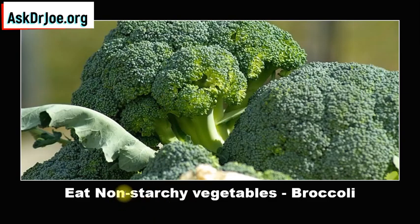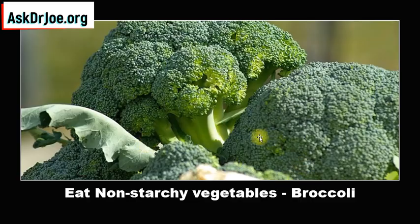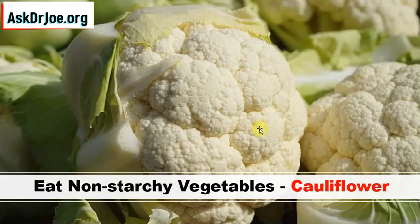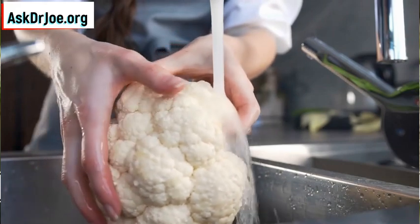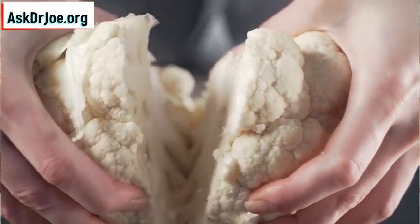We're also going to be adding non-starchy vegetables like broccoli. Broccoli is a low-energy food. Because one of the things we also want to achieve is to reduce our visceral fat percentage. To reduce visceral fat, you need to be eating foods that are low-energy, low-calorie, like broccoli, kale, and collard greens. And also cauliflower — we need to add cauliflower in week 1. Non-starchy vegetables — that's the emphasis. Remember that in week 1: non-starchy vegetables, cauliflower.